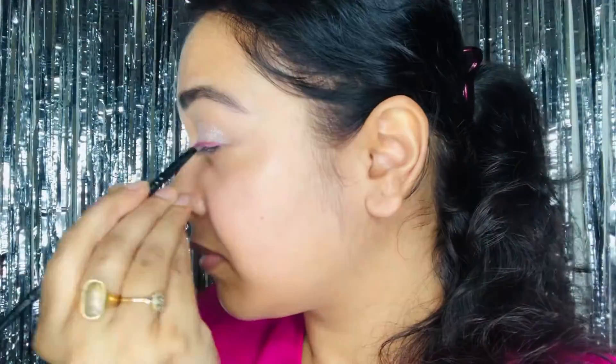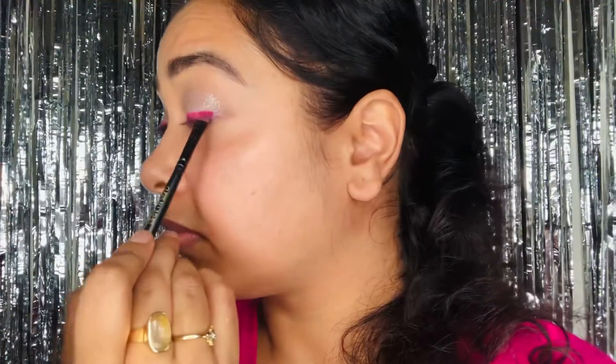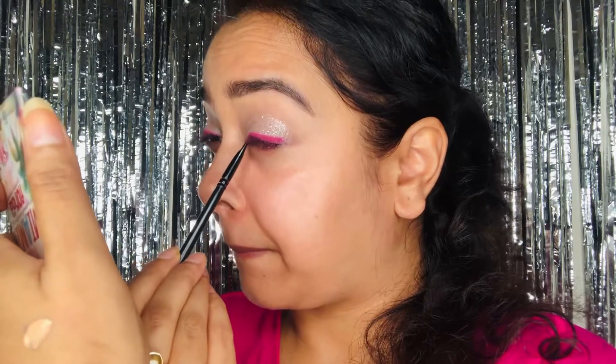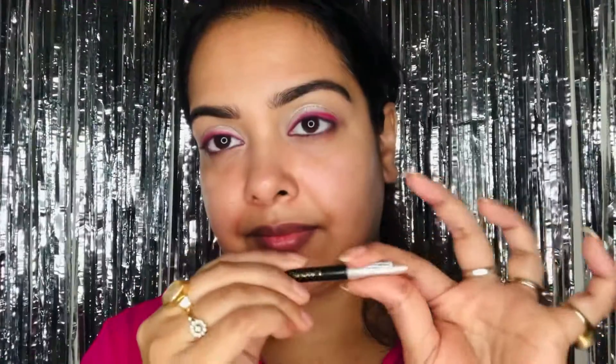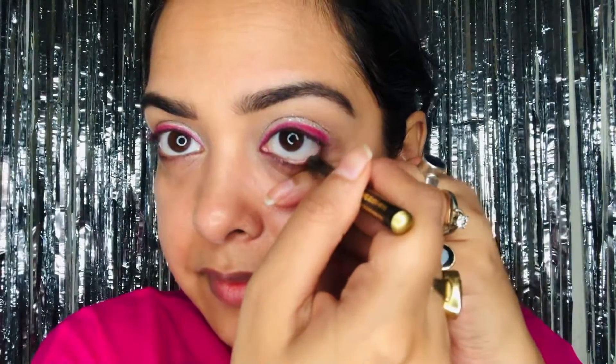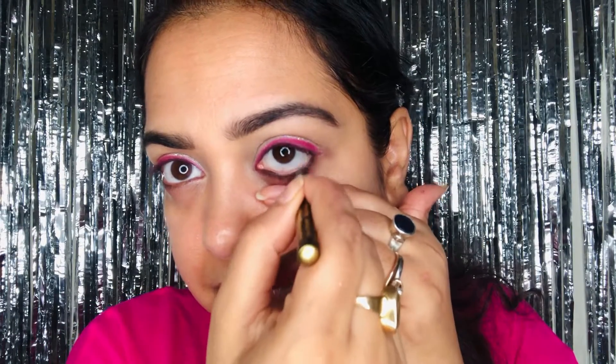Next, I take that pink color and use an angled brush to draw an eyeliner on my eyes — just a regular eyeliner to give a pop of color. I'm using a pink liner, but you can also use a black or brown liner. Then I'm using the same eyebrow pencil from Lakme as my kajal.